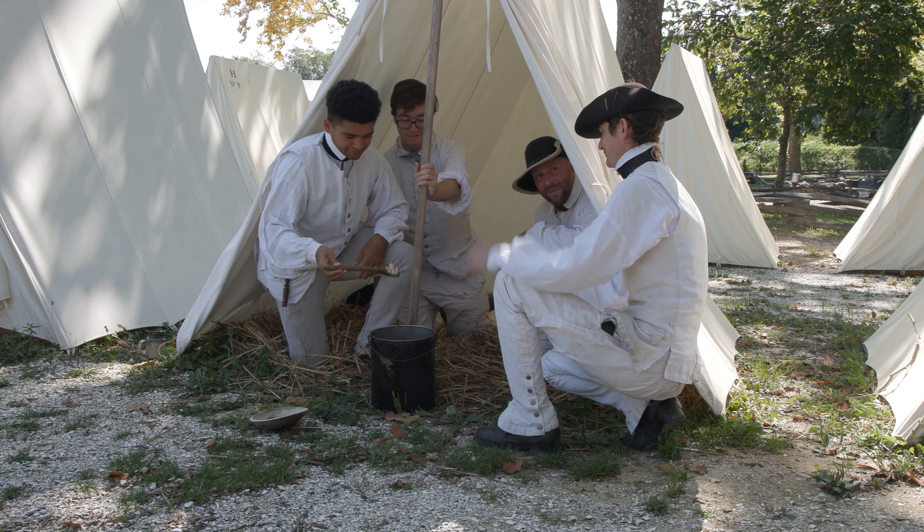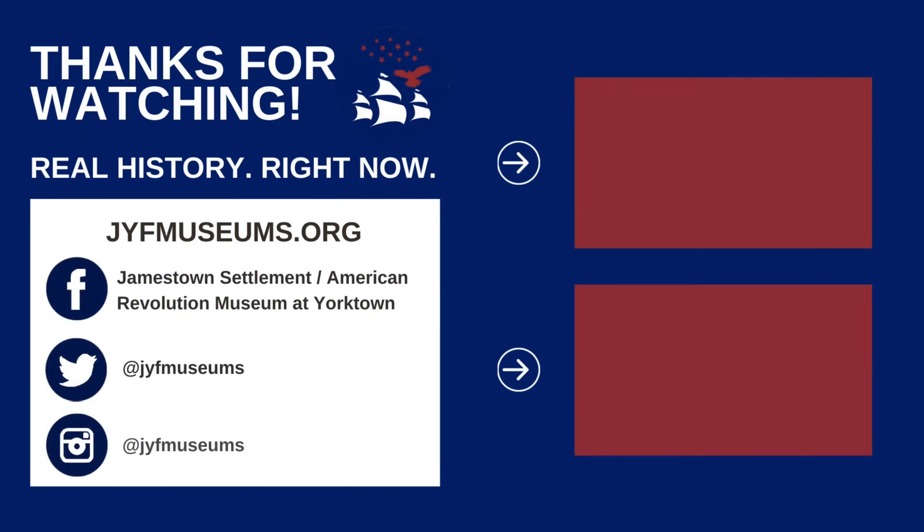We hope you enjoyed this video. If you did, don't forget to like, subscribe, and be sure to follow us on all of our social media channels.